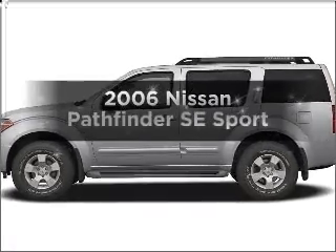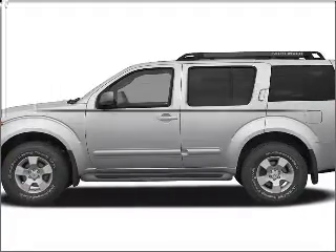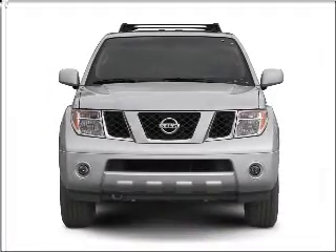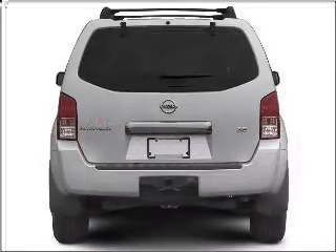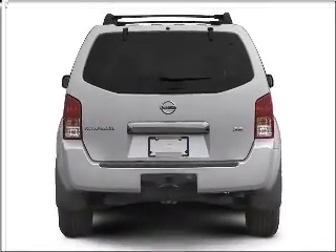Check out this 2006 Nissan Pathfinder. Travel the roads in style and comfort in this great vehicle, with a reliable six-cylinder engine connected to a smooth-shifting five-speed automatic transmission.